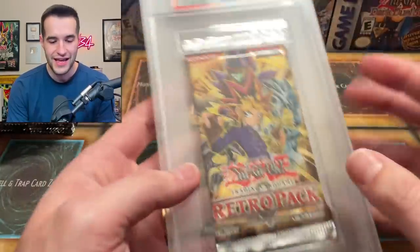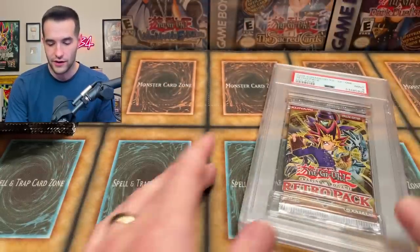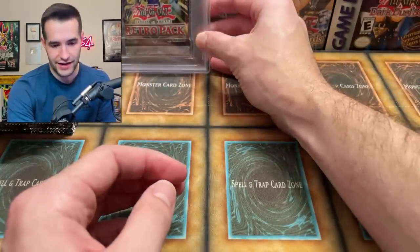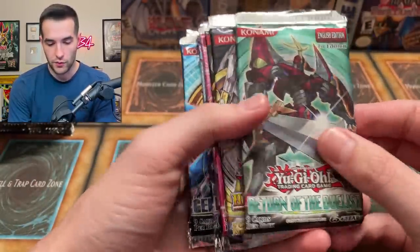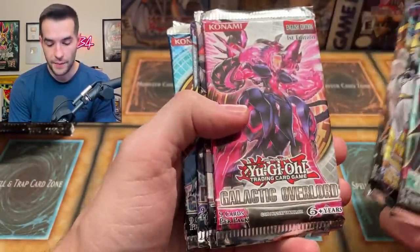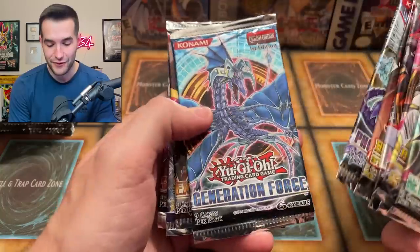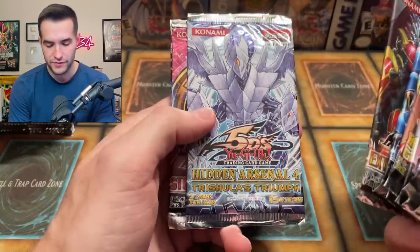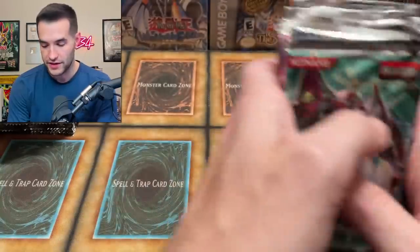This thing is heavy, dude. I kind of like this slab though — it's very nice for display, super solid. But that's going to be a nightmare to actually get out. We're really starting to get into some good stuff. Retro Pack's obviously good, but Return of the Duelist, Hidden Arsenal — this is getting older. Epic Dawn, Galactic Overlord, Order of Chaos, Hidden Arsenal 5, Photon Shockwave, Generation Force, Starstrike Blast. These might be in some sort of order, actually.